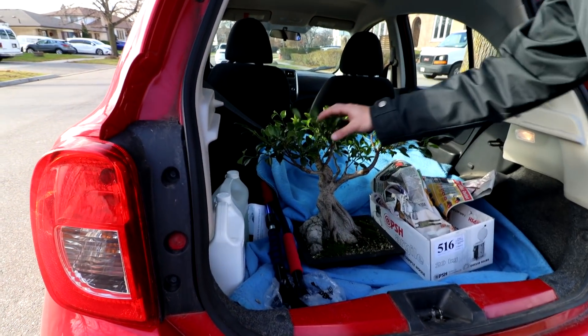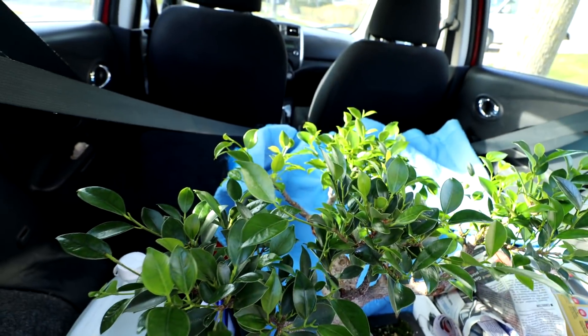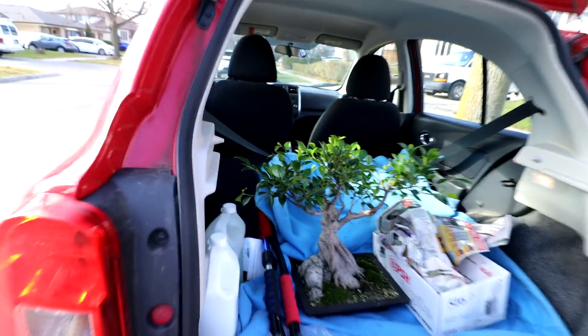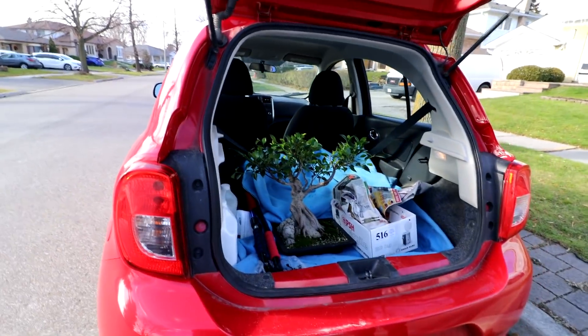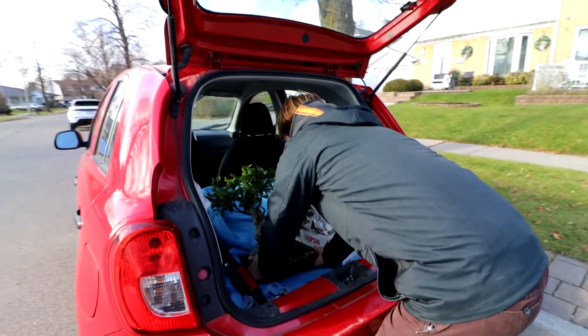Did it ever come back up here with the pruning? So this branch was completely bare back here. It needs pruning again, doesn't it? All right, let's get it inside before it gets too cold. Take her away, Connor. It's in your hands now.